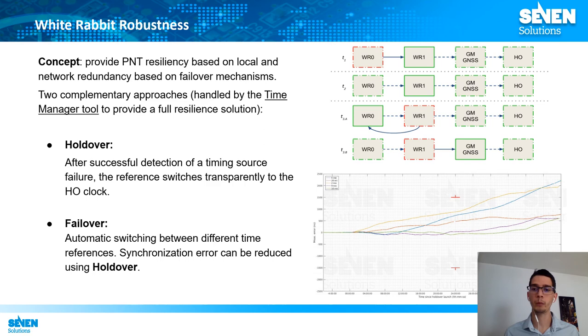The White Rabbit devices have also improved their robustness. The goal is to support multiple timing sources so that if one fails, a backup can be used. For that reason, the Time Manager tool has been developed — an algorithm that selects which time source should be the reference for the device at any moment. If multiple sources are available, the Time Manager chooses the primary one, and if that reference fails, it switches to a secondary source. If only one timing source is available and it fails, the Time Manager forces the device into holdover status, where a very accurate oscillator maintains the time error bounded for a certain amount of time.